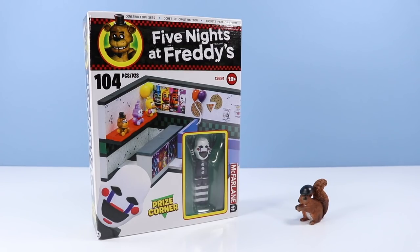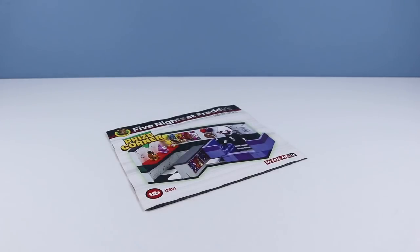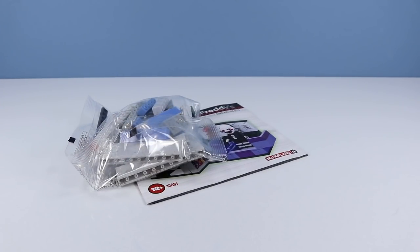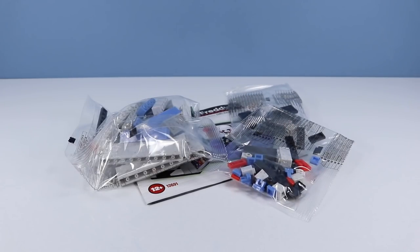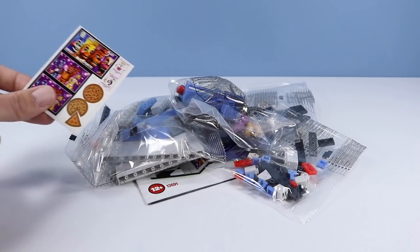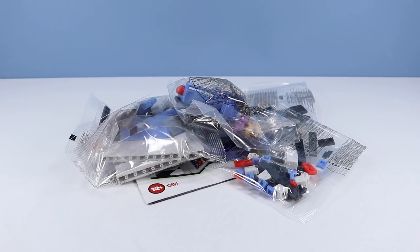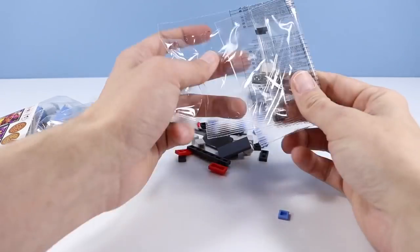On the table: Five Nights at Freddy's McFarlane Construction Sets - The Prize Corner. 104 pieces, includes the puppet. On the back of the box, other sets available for the terrifying summer of 2017. Inside the box: instruction guide, bag of pieces number one, bag of tiles, bag of more tiles and pieces, all the fun toys, stickers. And this guy - let's construct and hopefully win a prize.